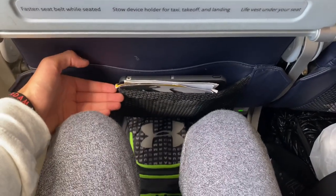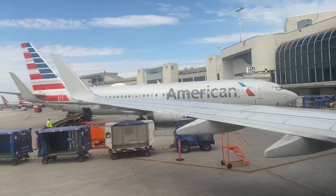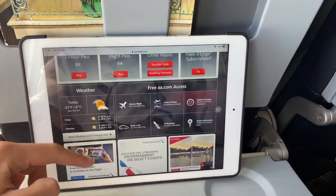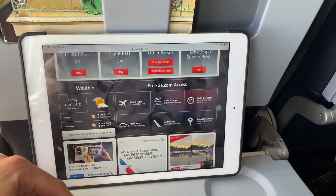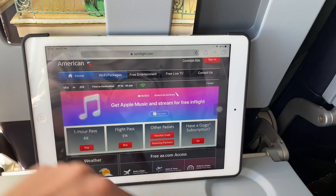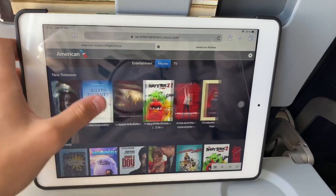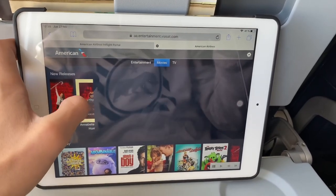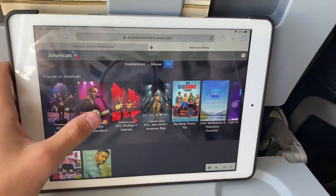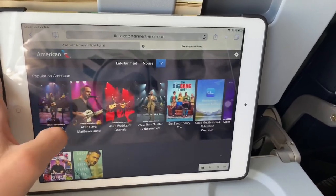The legroom is quite good I would say. You may have noticed that the seat does not feature an in-flight entertainment screen. In the aircraft that are not equipped with those, there is still the possibility to stream American's in-flight entertainment from your device. The selection of movies is good, though I couldn't find any music. There were some TV shows as well. For a two-and-a-half hour flight I would say it is okay — in fact, I didn't even use it.